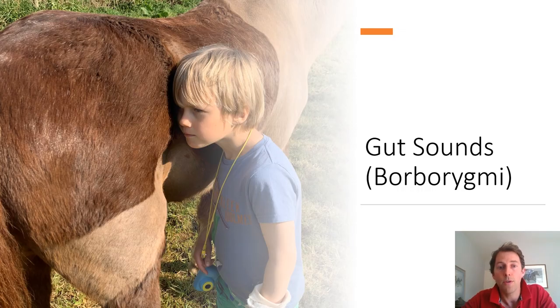Another useful skill is being able to listen to your horse's gut sounds, or borborygmi. Place your ear on the side of your horse's tummy and listen for between 30 seconds and a minute. There's no set rate or rhythm for what's normal, except that over 30 seconds to a minute you should probably hear more sounds than periods of silence. It's worth doing this from time to time so you get an idea of what's normal for your particular horse.